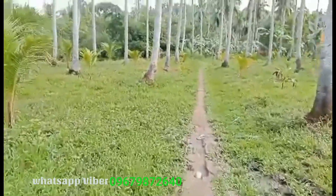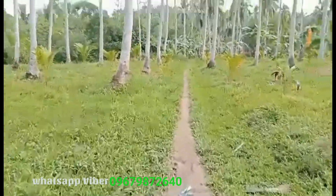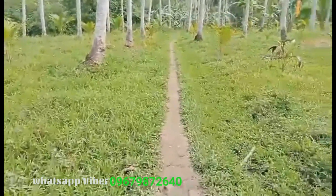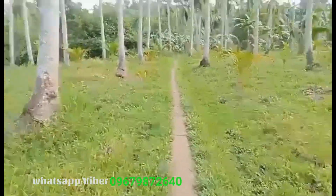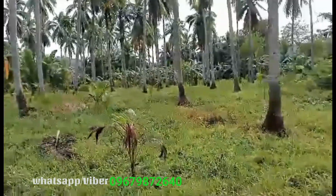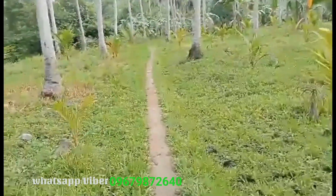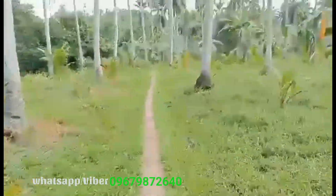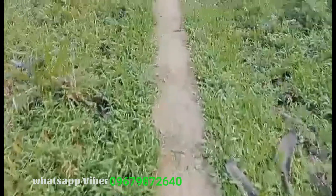Ito pong property na ito ay 2.6 hectares. Lakad po tayo ng 4 minutes. Makikita ninyo naman po yung dinadaanan po natin. Flatland naman po siya so far. Hindi po tayo mahihirapang maglakad. Tapos, yung nilalakaran po natin ay cemented naman na.